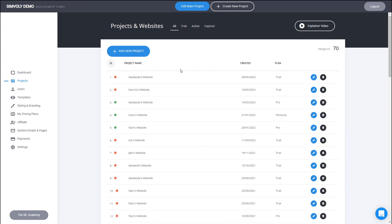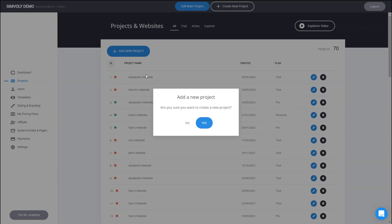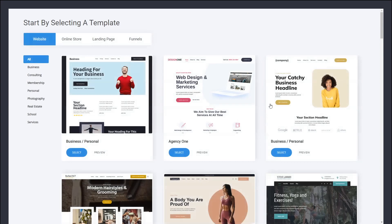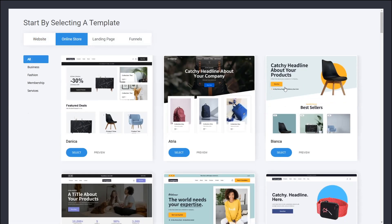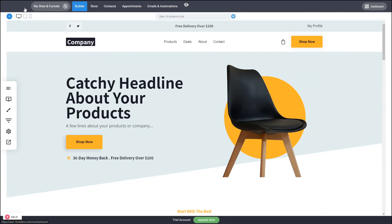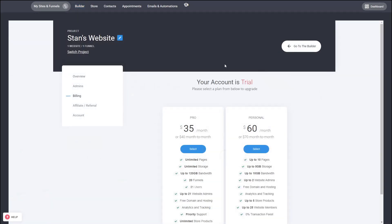If you want, you can also create individual projects for users, or the user can do it themselves. In the management panel you can create a new project, pick a template, add a name, and just like that you've started a new project with a new website. Every new project is in trial — we don't charge you for new projects. We only charge you when a project is activated, either by somebody paying for it or you manually activating it. Then the customer gets in, picks a plan you created, and upgrades. Very simple and slick.